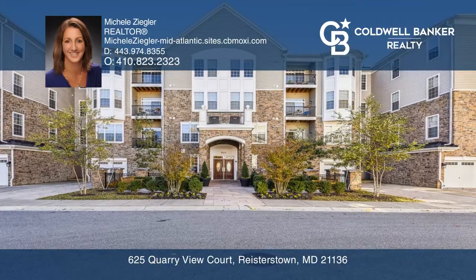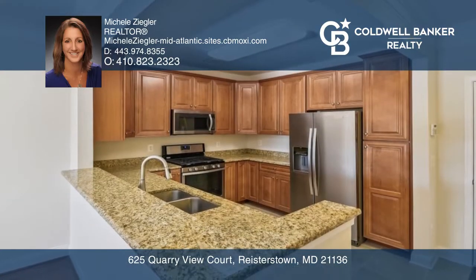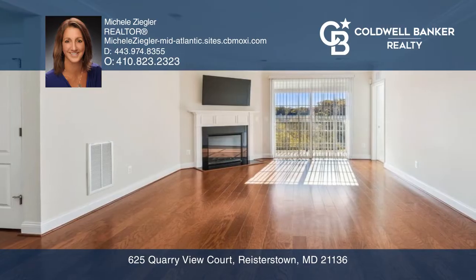Don't miss this penthouse condo with a balcony and lake views. This condo includes a kitchen with granite countertops, two dining areas, hardwood floors, lots of natural light, and a cozy fireplace.